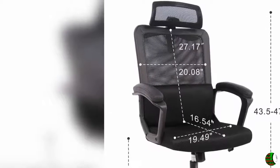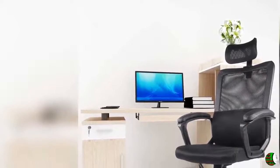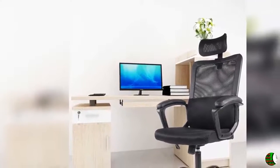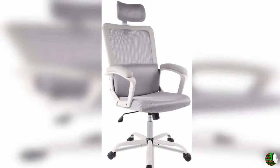Lumbar support: the integrated lumbar cushion gives extra support and cushioning. It works great for keeping you sitting in a healthy posture, preventing work-related injuries and reducing stress on the lumbar region.